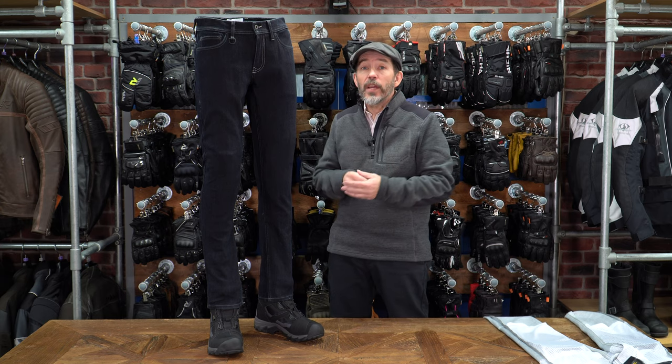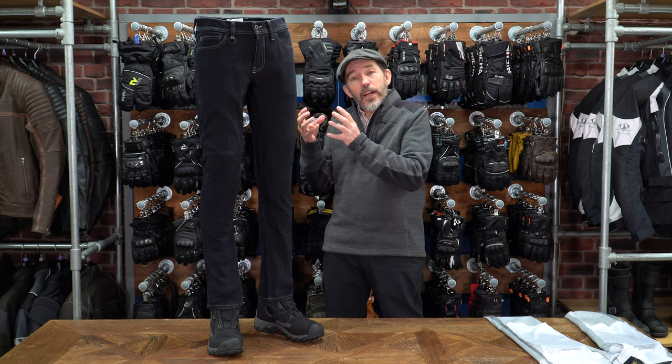This is a trouser that you could wear all day. As a jean, this is going to wear like a pair of Levi's. You won't notice any difference between these and your regular street jeans — you could wear these all day long.